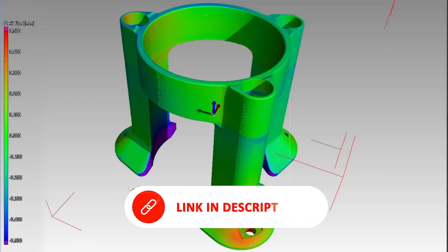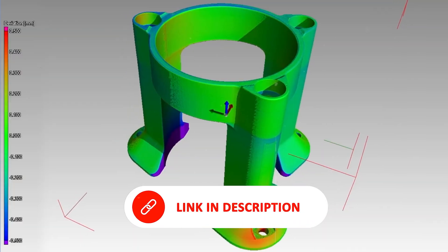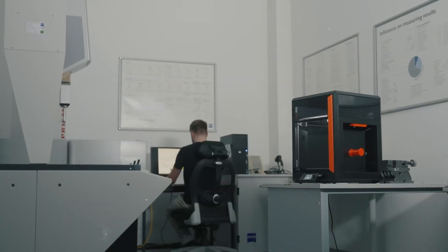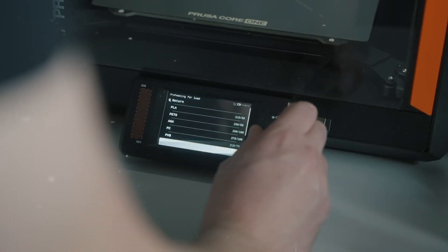For users who need professional-grade results, minimal maintenance, and a compact yet powerful solution, the Prusa Core 1 is a top-tier investment built to meet high standards over the long haul.